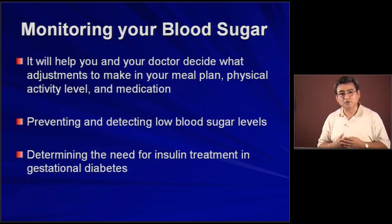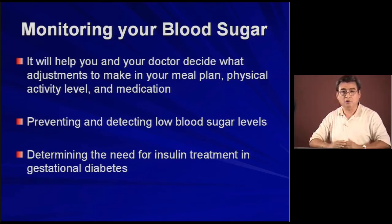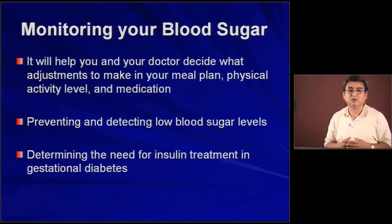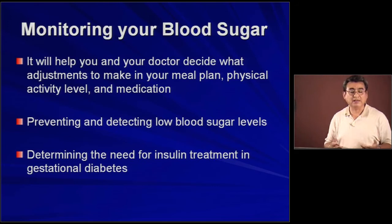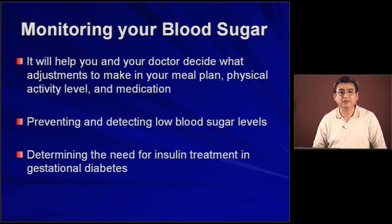It's also going to help you prevent and detect when blood sugar starts going lower than it should be — lower than normal levels — and you may have reactions. For people under insulin treatment, it also helps the doctor set up good amounts and doses of insulin. And especially in gestational diabetes — that means when diabetes happens during pregnancy — the only treatment for diabetes during pregnancy is insulin, because pregnant women cannot take pills.